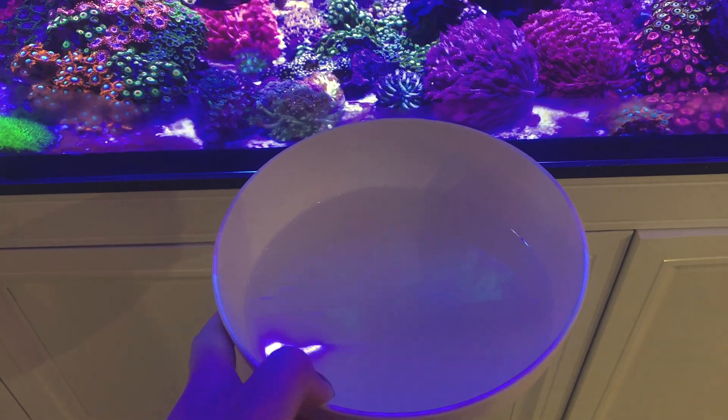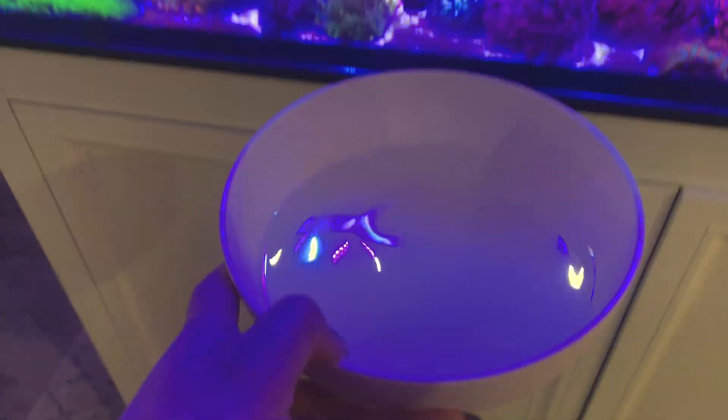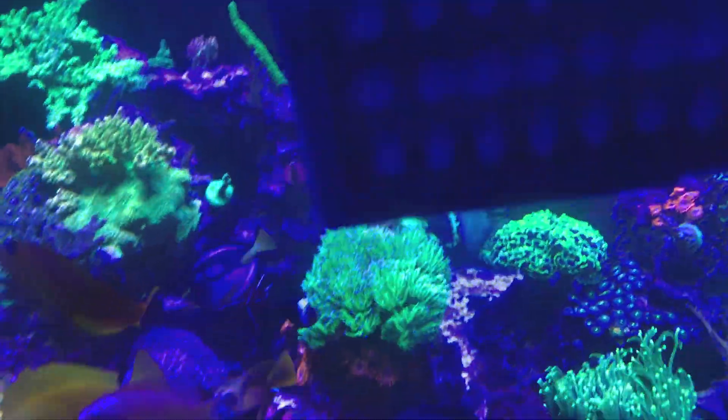Okay guys, fingers crossed that this is going to work — again, at your own risk. I don't have a lens on the camera, so I'm just going to go ahead and dump this into the tank.